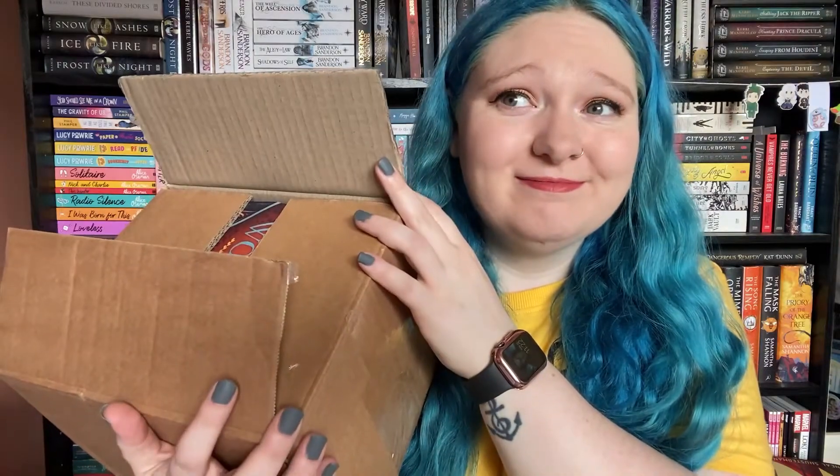Hello and welcome to a new video. Today I have the June Illumicrate. The June Illumicrate was a little bit delayed, and I think they're sending out the July ones pretty soon, but for now we have the June Illumicrate. If you don't want to see what's inside, look away now because I'm going to open it. As always, I have already opened this because I'm impatient. The theme for June was 'Out of the Woods.'